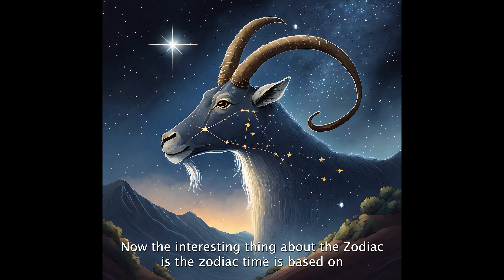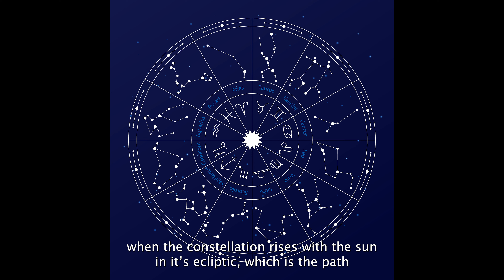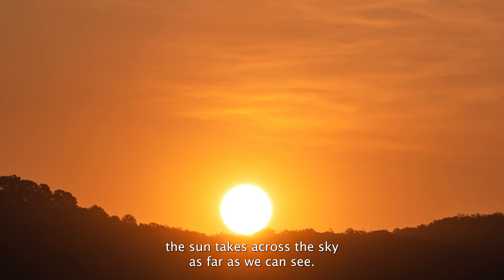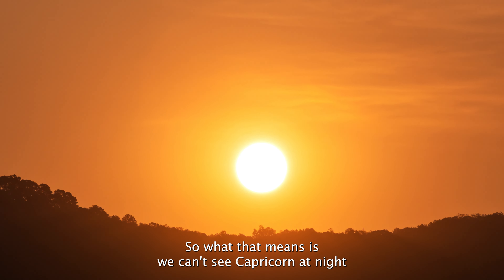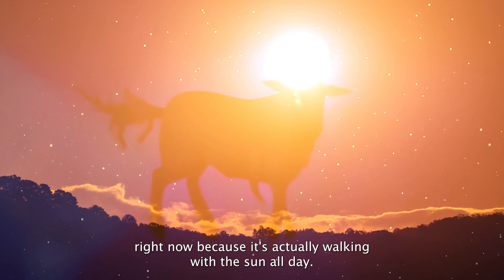Now the interesting thing about the zodiac is the zodiac's time is based on when the constellation rises with the sun and its ecliptic, which is the path the sun takes across the sky as far as we can see. So what that means is we can't see Capricorn at night right now because it's actually walking with the sun all day.